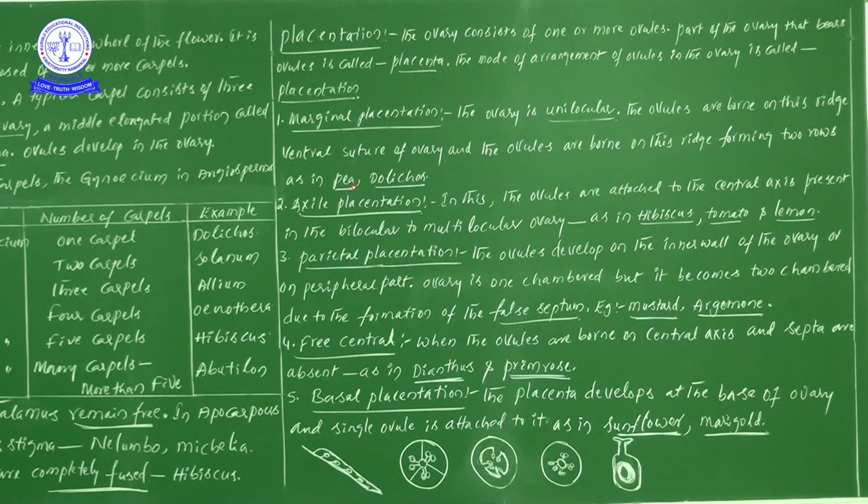Pea and Dolichos members belong to the family Fabaceae. In marginal placentation, as seen in peas, the arrangement of the pod and the ovules along the ventral suture can be observed — this is the best diagram of marginal placentation.